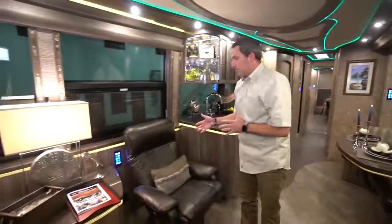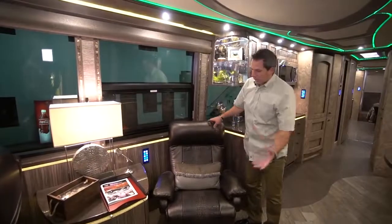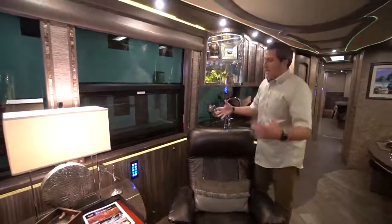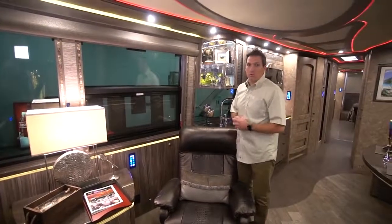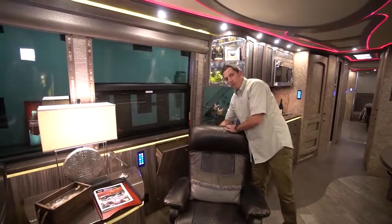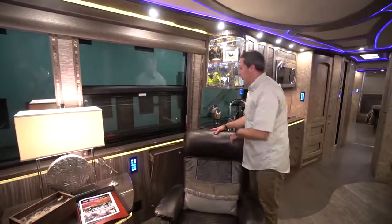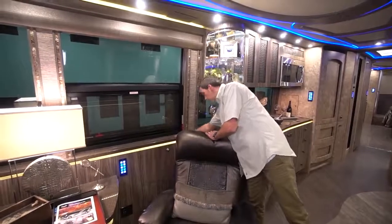On this side, you've got the recliner — one of the most comfortable chairs you'll ever find. It reclines and also sits comfortably when straight up. Behind it, you've got additional storage and a magazine rack. In a Marathon Coach, utilization of space means every area that can be utilized is. Here's a little pocket storage area — perfect for an iPad or laptop. It goes pretty deep, so you could fit a couple of larger items in there.